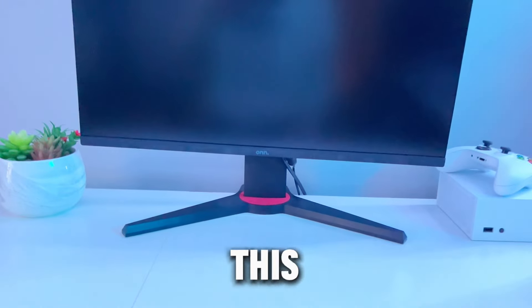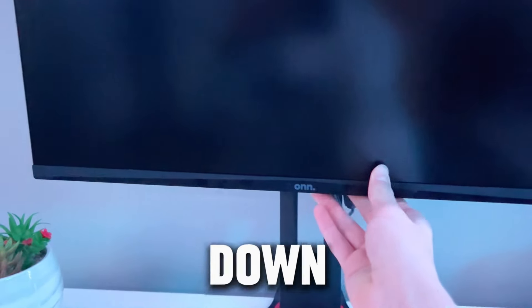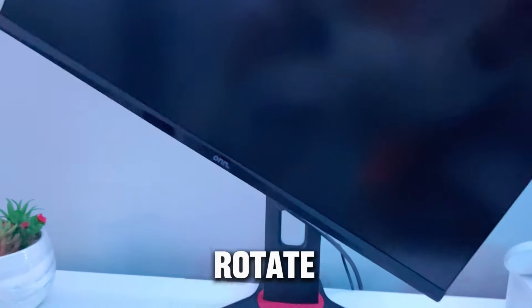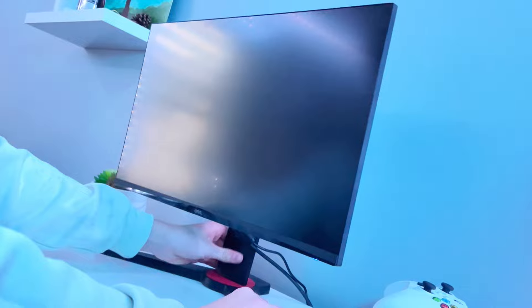There are still some bugs with it, but it's only $100, and for this type of monitor it's pretty worth it. You can raise it up and down, you can also rotate the monitor, and you can rotate it to face different directions.